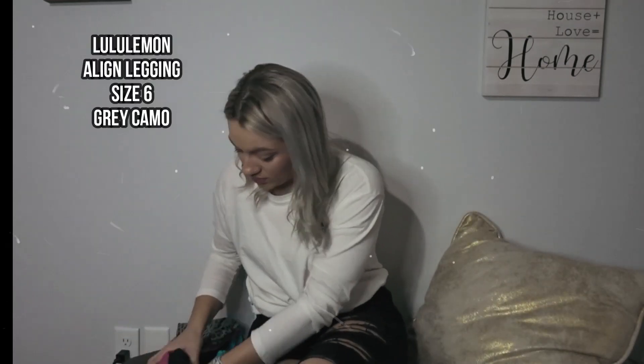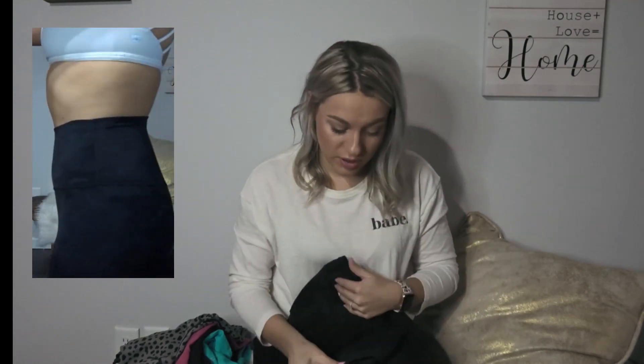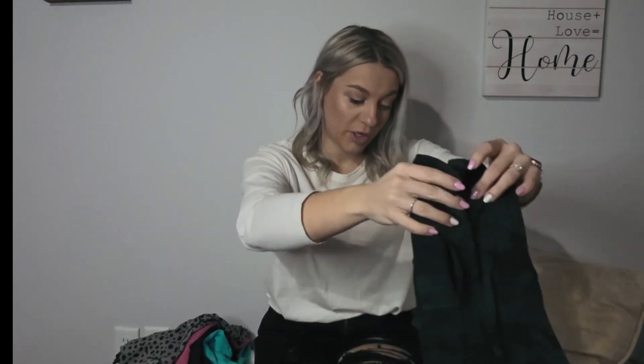Next up, of course, are the Lululemon Align pants — I'm showing you guys the camo color. I don't think they have this exact one anymore; I've been looking for the green camo pair for a while and they're sold out everywhere. These are obviously great, especially if you just get a plain black pair — I have three or four of those for everyday wear. They have a more subtle booty contour. I do like the OG pant better for a more dramatic contour, but love them — extremely soft, feel like butter. The OG pant from Balance Athletica and the Lululemon Align pant are very similar in fabric.